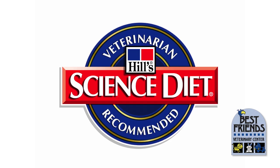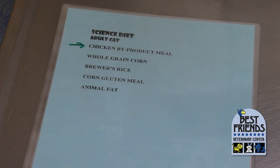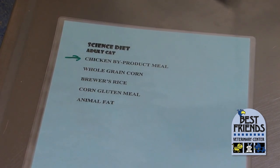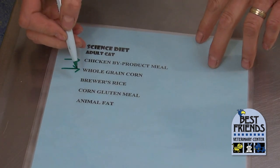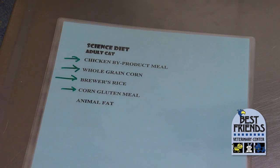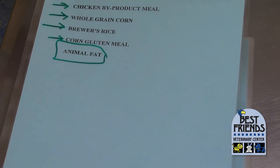This is the basic formula for Science Diet Adult Cat. This is a high-quality food and this is what I've been looking for. We have chicken byproduct meal — animal protein as our first ingredient — and the byproduct meal used in Science Diet is going to be high-quality product with liver, kidneys, and heart: good quality internal organs that an animal in the wild would normally eat. The second ingredient is a whole grain carbohydrate. Brewer's rice is also more of a whole grain. Then we have corn gluten meal as a secondary protein source, and animal fat as our fat source — slightly higher quality than the beef tallow seen earlier.